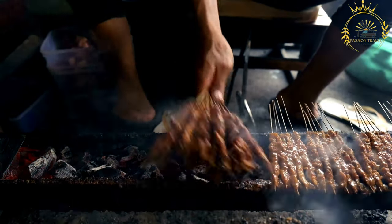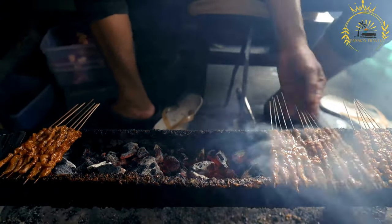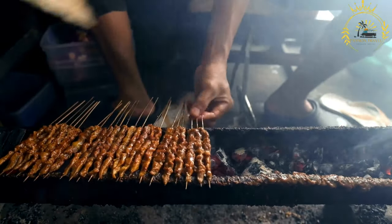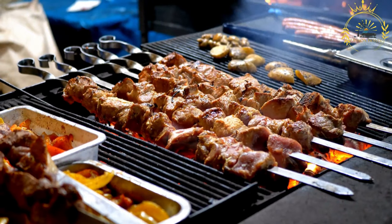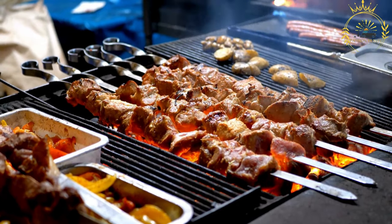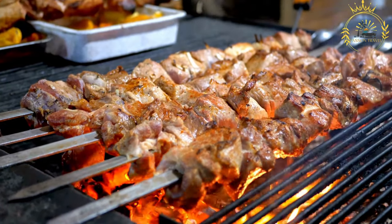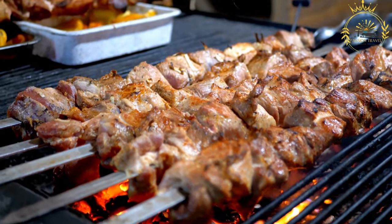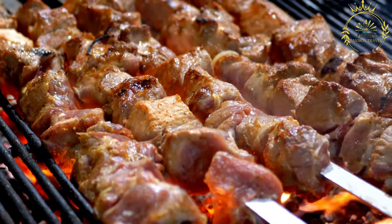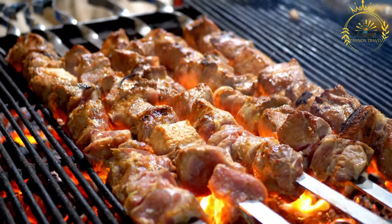Nutritional value: suya is a protein-rich dish due to the meat content, and the peanut-based spice blend provides an additional source of healthy fats and essential nutrients. Cultural significance: suya holds cultural and social significance in West African communities — it's not just a food, it's an experience. People gather around suya vendors to enjoy the delicious skewers, share conversations, and soak in the lively street food atmosphere. Suya showcases the diverse and vibrant culinary traditions of the region, highlighting the bold flavors and unique spice blends that make West African cuisine so distinctive.